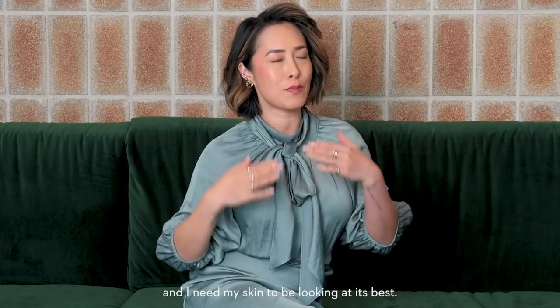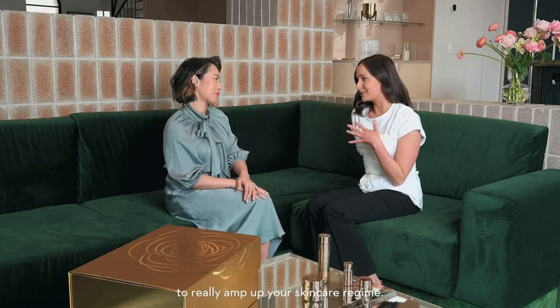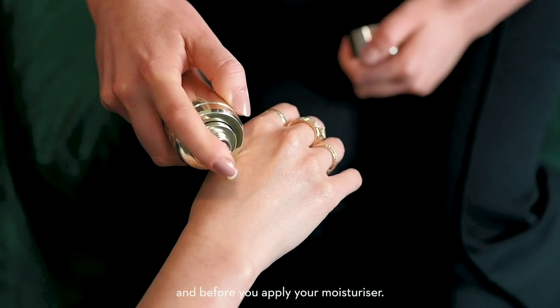Okay, Britt, I need your expert advice. I have a huge event in three weeks and I need my skin to be looking its best. Three weeks is plenty of time to really amp up your skincare regime. So you need a really good quality serum. You apply it straight after cleansing your skin and before you apply your moisturizer.